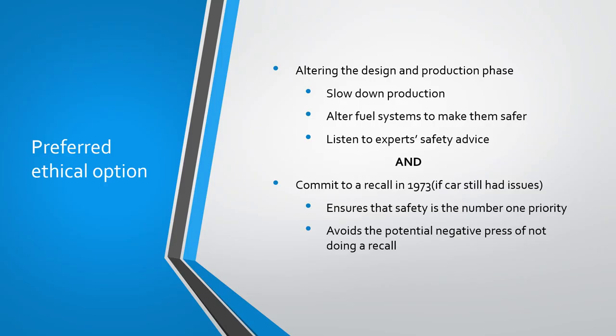Our preferred ethical option would be to alter the design during the production phase of the car. This means slowing down production, altering the fuel system to make it safer, and listening to expert safety advice. And if the car continued to have issues, we would commit to a recall in 1973 rather than 1977. This ensures that safety is the number one priority for the company and would avoid the potential negative press of not doing a recall. Through our analysis, we came to the conclusion that this would not only make a safer car for Ford, which would save countless human lives, but would also help Ford avoid the negative press of hiding issues with the car and not doing a recall.